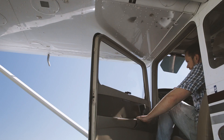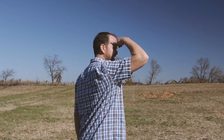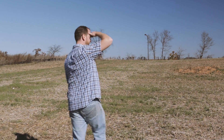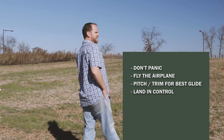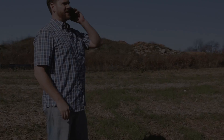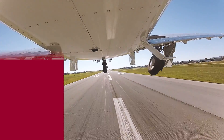Once the airplane stops, evacuate and make sure everyone is safe. Accident data shows that higher than 90% of off-airport landings are survivable, so the odds of success are in your favor. An engine failure can be a scary experience, but remember to keep these key points in mind. But what if an engine failure happens during takeoff — do you have a plan?